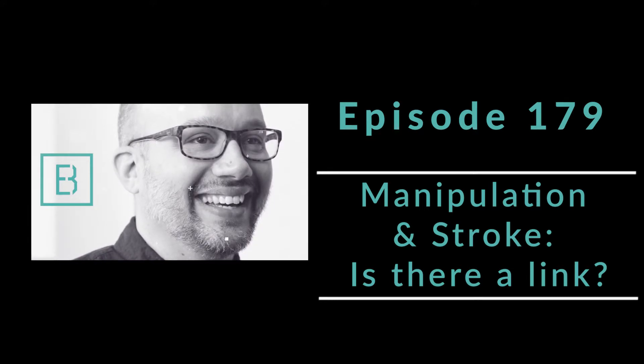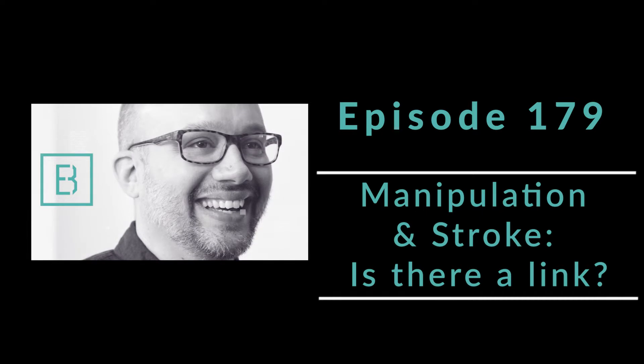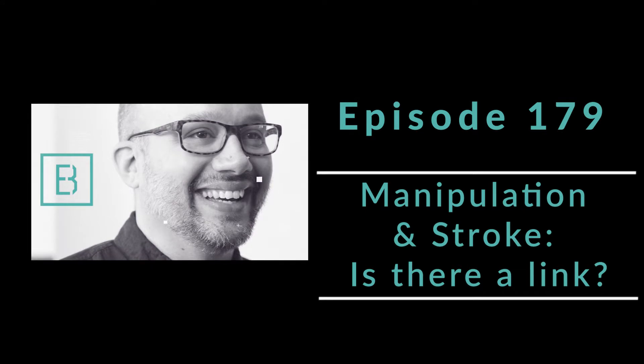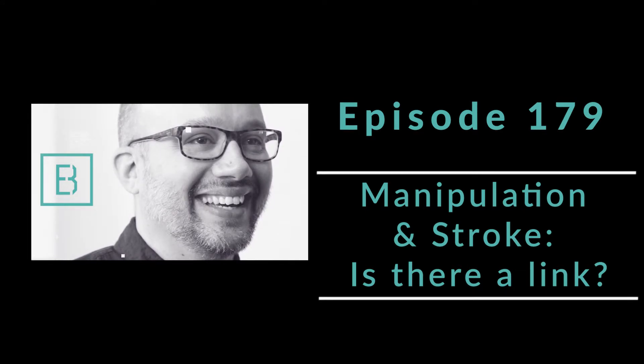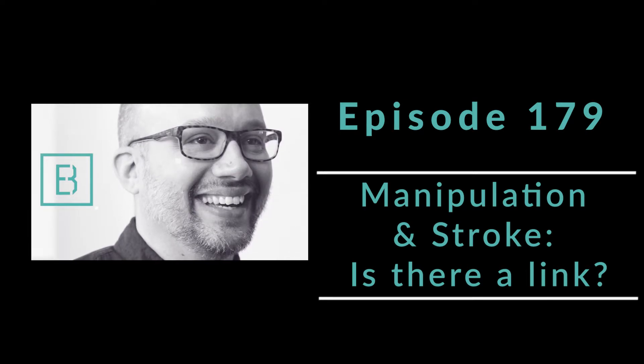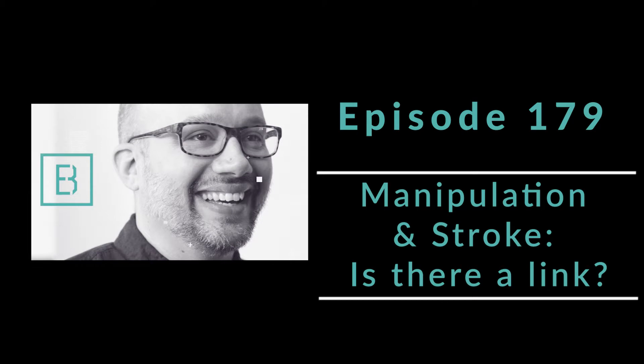The researchers involved in this study concurred with previous research, which showed the risk of cervical artery dissection is no higher for patients visiting a primary care physician than those who visit a chiropractor. There's no established causation between a cervical spine manipulation and an increased risk of a cervical artery dissection.